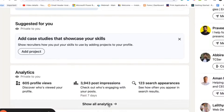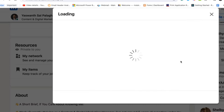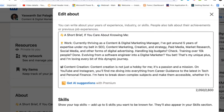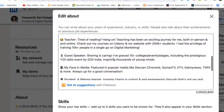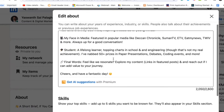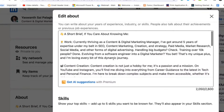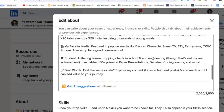There is another important section called About — it is very important. Write as much as you can in the About section. I have written everything about me: my work, my content creation, my book writing, my courses, my achievements — everything. It will also help you land in search results because if someone searches using any keywords you write in the About section, that will help you a lot. If someone wants to know more about you, make sure you are providing enough information.